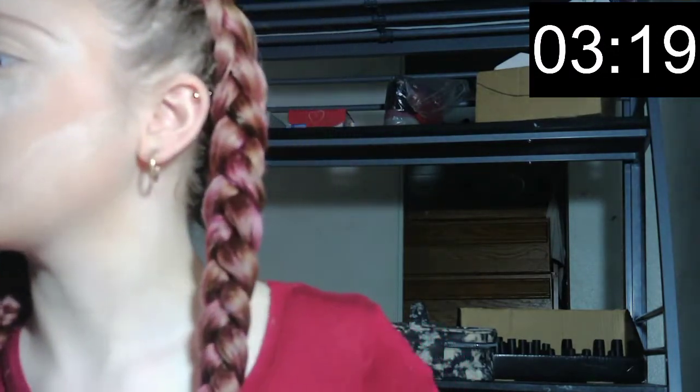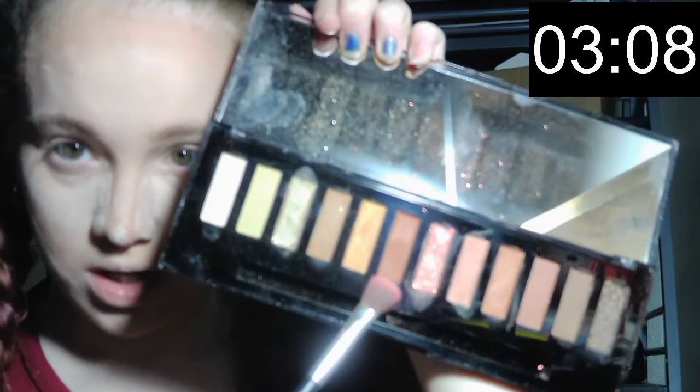Oh my gosh, I have three minutes left and I still need to do everything else! Eyeshadow — quickly! I'm going into this neutrals palette and taking this red shade and adding it to my crease and everywhere else. I'm really going fast here — I'm blending it.